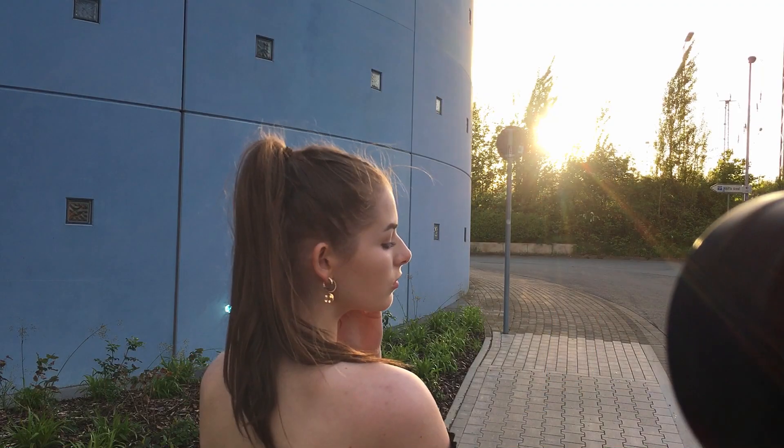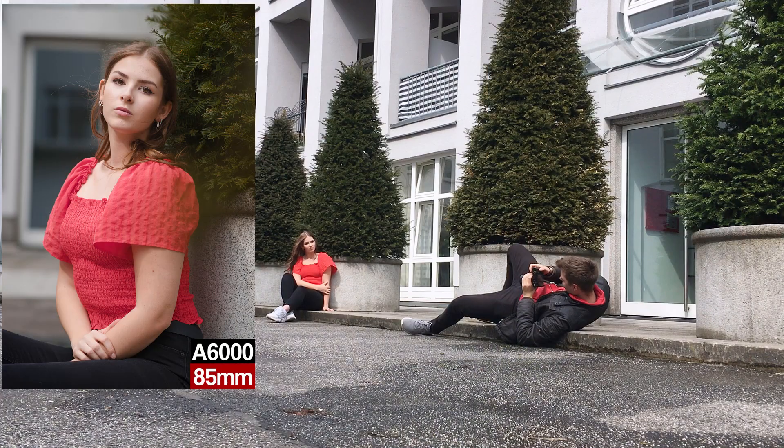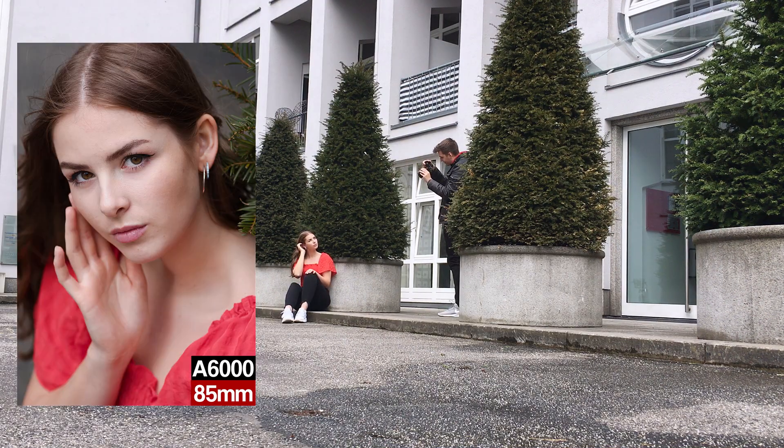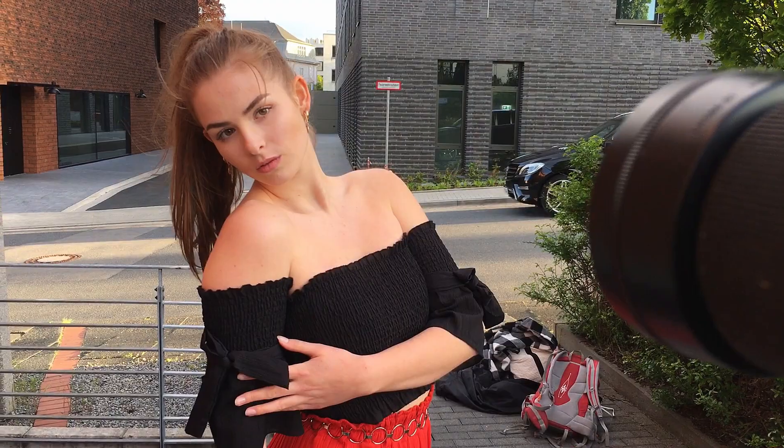At the end of the day you're working with the model, and as a photographer you are the content creator — you decide most of the locations and you're the artist behind the camera. But it's important to collaborate with the model together.